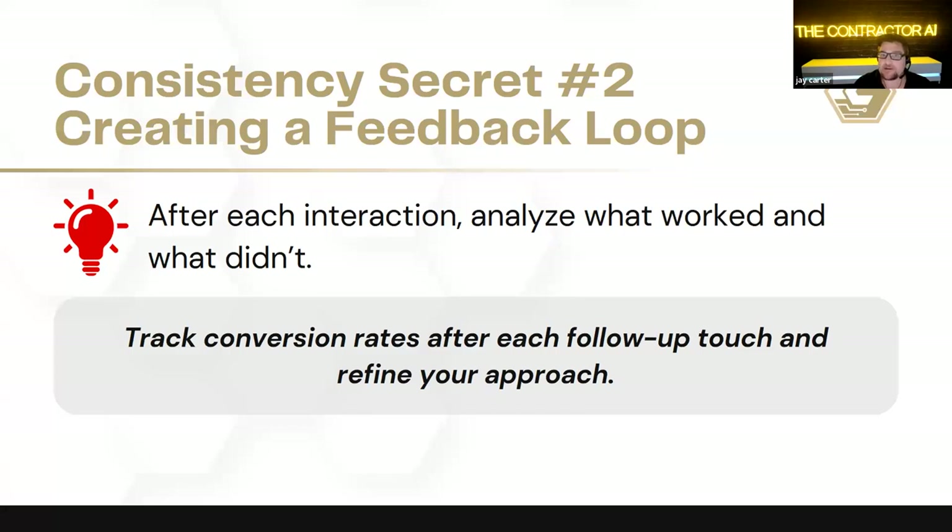After interaction, we need to analyze what worked and what didn't — tracking conversions after each follow-up touch and refining your approach. This is how I've built our systems over many years; it continues to evolve. The customer we're dealing with today is not the same customer from five years ago. When I was first starting out, we were sending mailed letters and purposely scheduling appointments a week out so everyone else could get there and give their quotes.